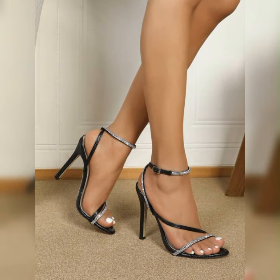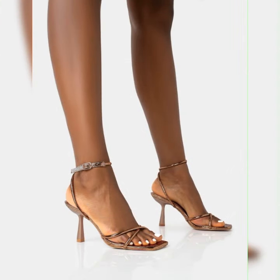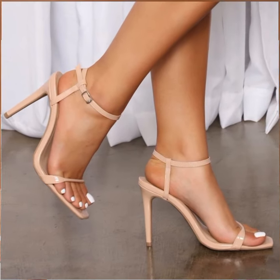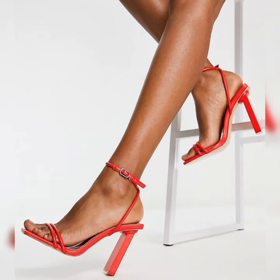These sandals are known for their slender and pointed heels, which can range in height from around three inches to sky-high heights. One of the great things about stiletto high heel sandals is their versatility. They can be found in a wide variety of styles, from strappy designs that wrap around the foot to more minimalist styles with a single strap across the toes. You can also find them in different colors and materials to suit your personal taste and the occasion.